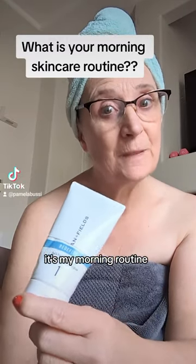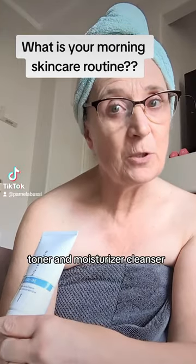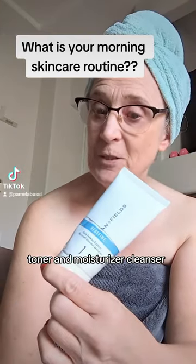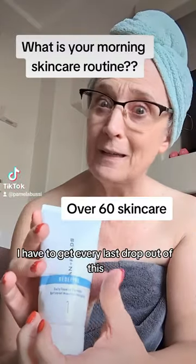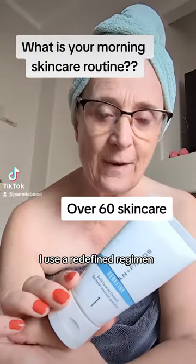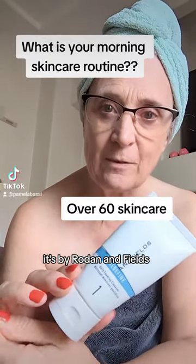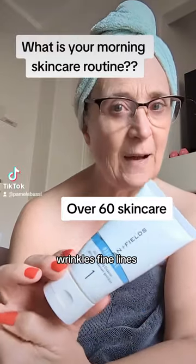It's my morning routine — let's go over it. I use a cleanser, toner, and moisturizer. For the cleanser, anybody else cut their bottles in half? I have to get every last drop out of this baby. I use a Redefine regimen by Rodan and Fields — it's for anti-aging wrinkles and fine lines.